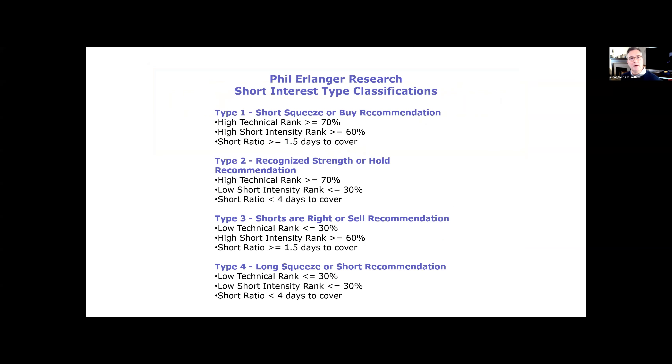Jeff, why don't you go through the type classifications that Erlinger has? We basically have four categories, and not all stocks fit into these four categories — maybe on any given day, 40% of our stocks are in these four criteria. The ones and twos are stocks that are strong technically. We have a technical rank that looks at how stocks are doing over the last 100 trading days and ranks them from 10% to 100%.